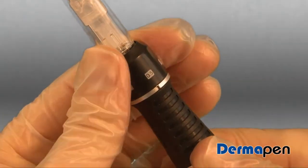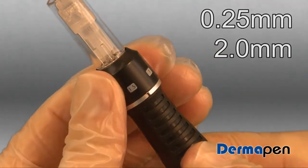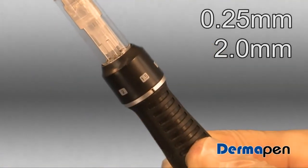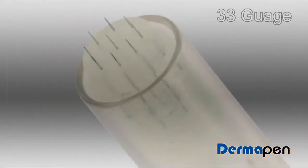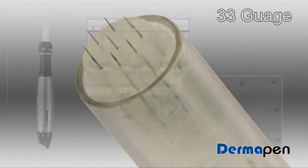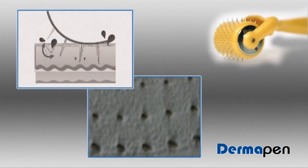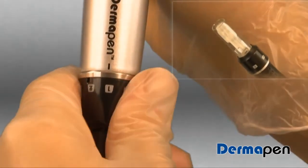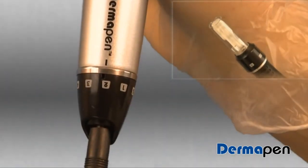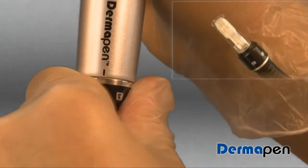is fully adjustable from 0.25 millimeters to over 2 millimeters, which is important as different areas of the face require different levels of treatment. The fine 33 gauge needles combined with vertical insertion into the skin means far less pain,